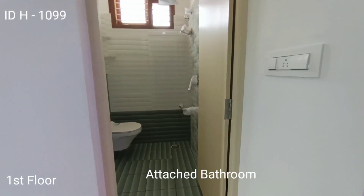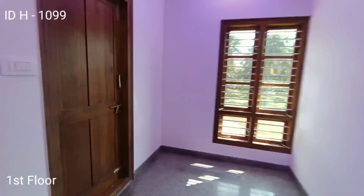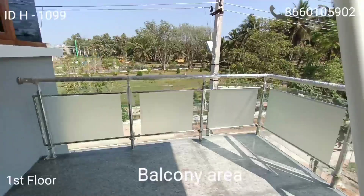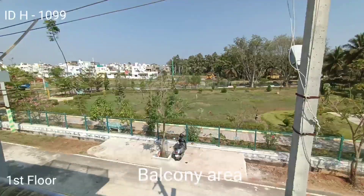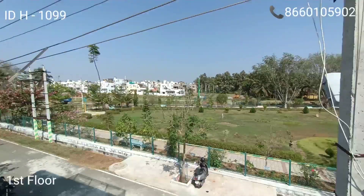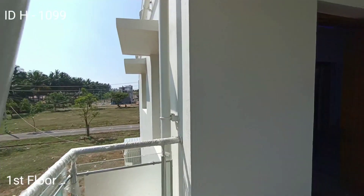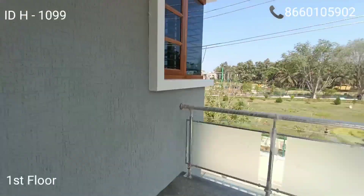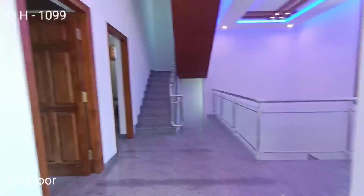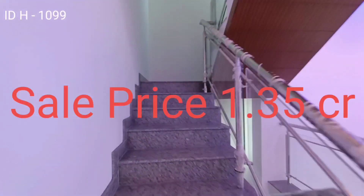On the first floor there is a spacious balcony area. You can see the park completely from here — it is a very good view. There is ample parking space in the lane. Almost 1 to 1.5 acres of park is visible, making this a very good location.